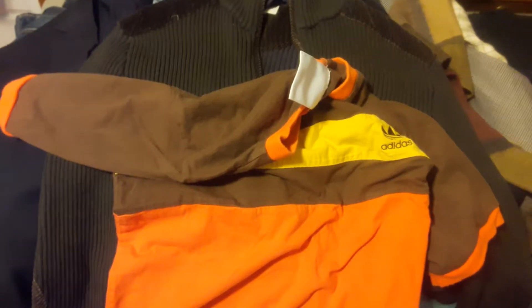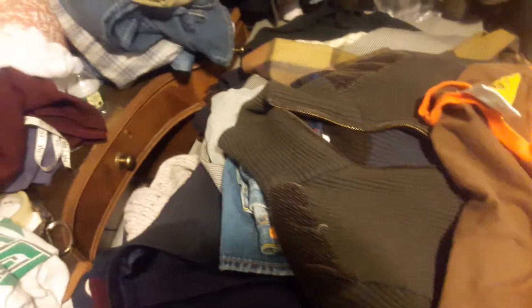Hey guys, how you doing? I just want to do a quick haul video. I went over to the bins the other day and I just want to show you guys what I found — some cool items. I show everything, you know. I bought about 50 pounds worth of stuff, so it'll be a while, but I just want to show some cool stuff.